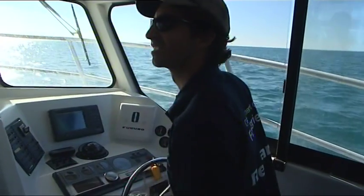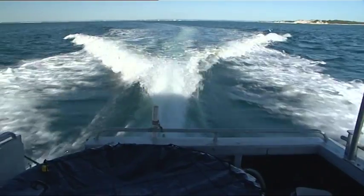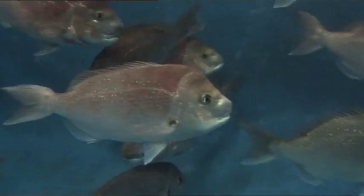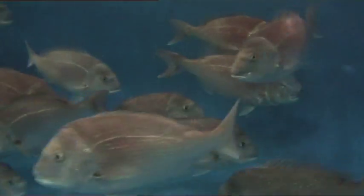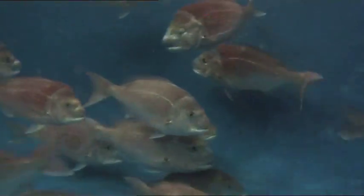On Cockburn Sound, south of Perth, we are chasing an iconic Aussie fish: the pink snapper. Pinks are one of the most important commercial and recreational catches in WA, but their popularity could threaten their future.